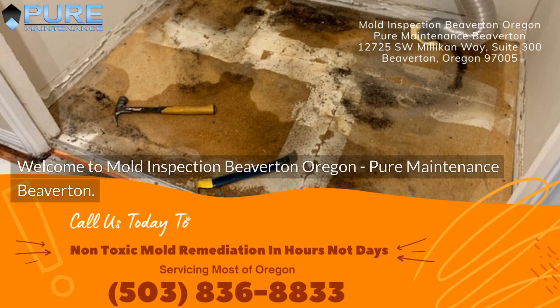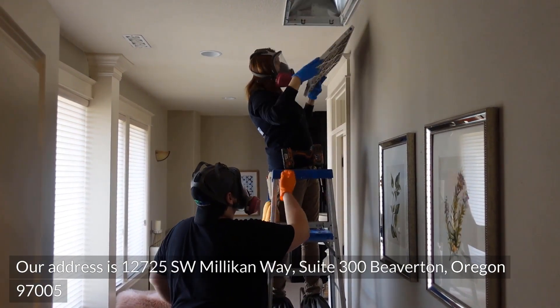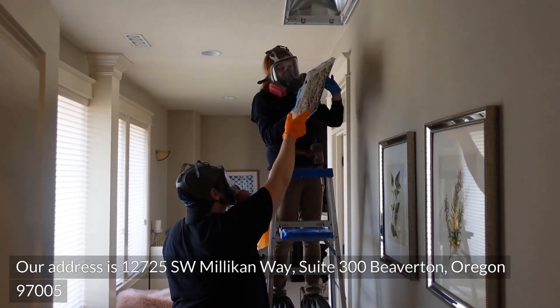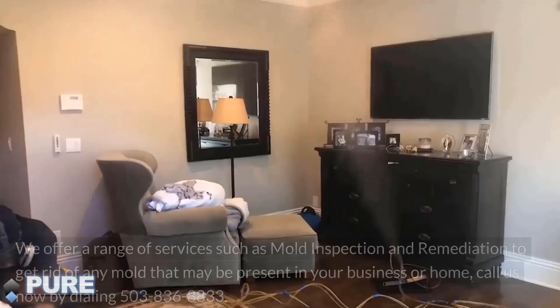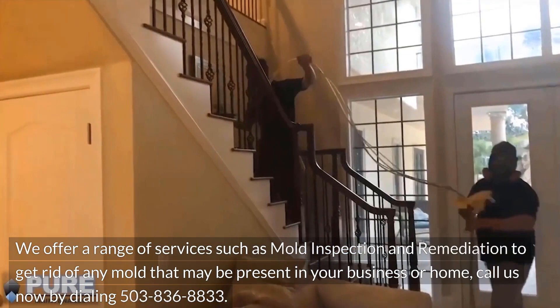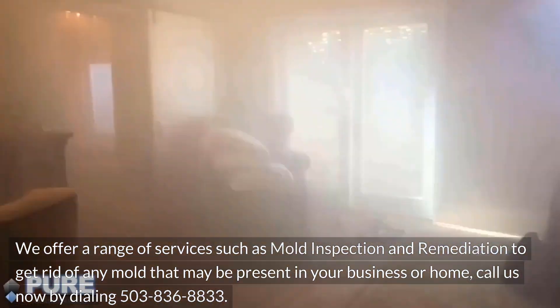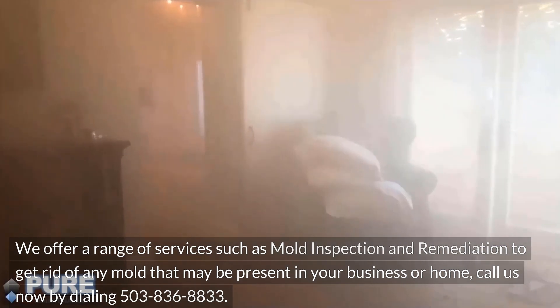Welcome to Mold Inspection Beaverton, Oregon — Pure Maintenance Beaverton. Our address is 12725 Southwest Millican Way, Suite 300, Beaverton, Oregon 97005. We offer a range of services such as mold inspection and remediation to get rid of any mold that may be present in your business or home. Call us now by dialing 503-836-8833.